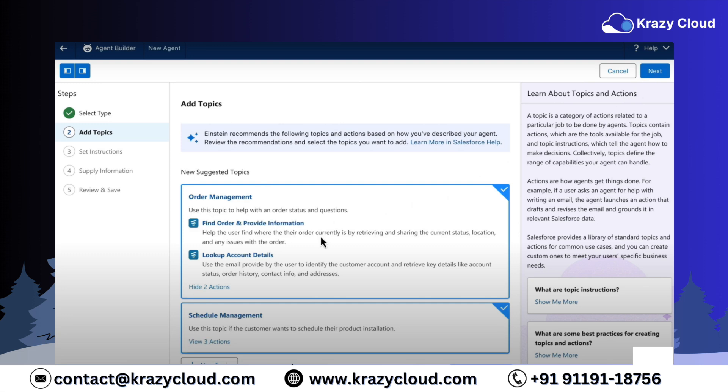Now let's dive into the demo and see how it all works. In this demo, you'll see how Agent Force can deflect incoming support cases like a pro. The AI Service Agent is going to answer customer questions with ease. But wait, there's more — let's up the ante by teaching the AI agent to schedule installation appointments for products too.